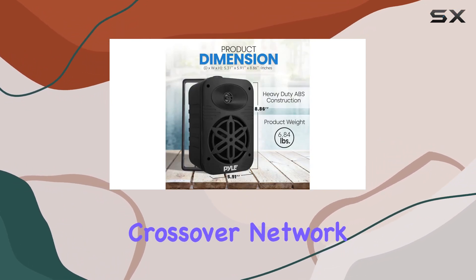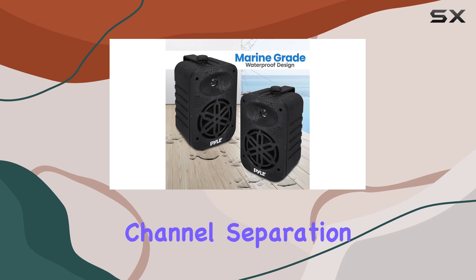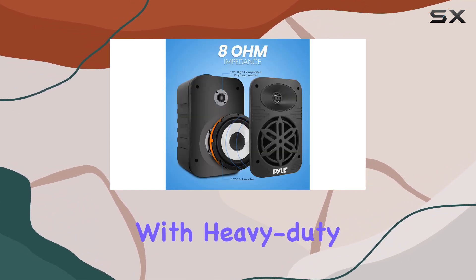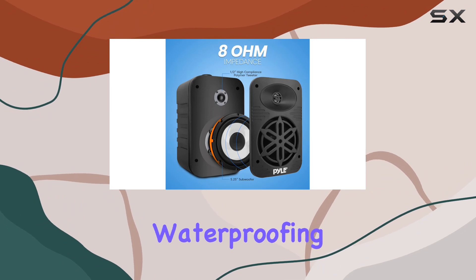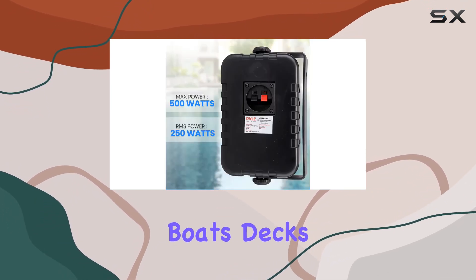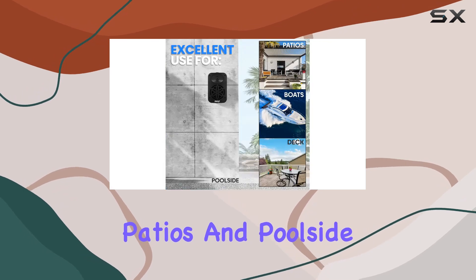With a capacitor crossover network, these speakers ensure discrete channel separation for a truly immersive audio journey. Built with heavy-duty ABS construction and marine-grade waterproofing, they are perfect for both indoor and outdoor use, including boats, decks, patios, and poolside areas.